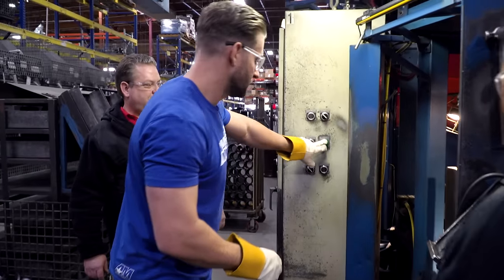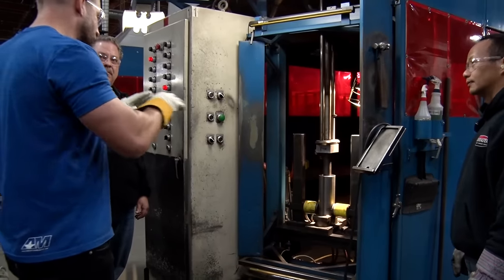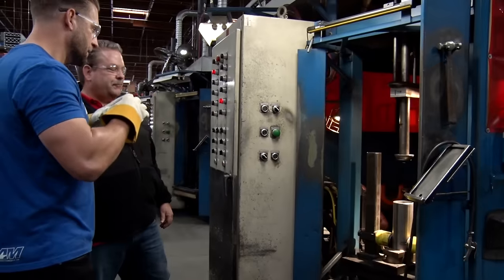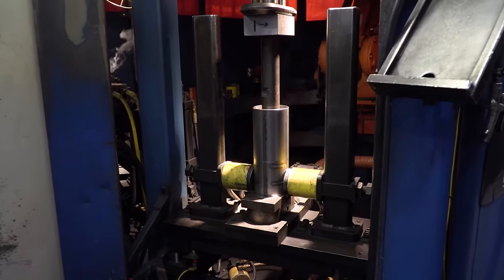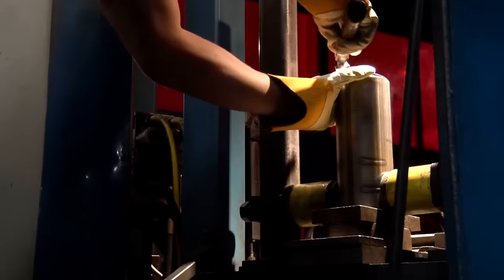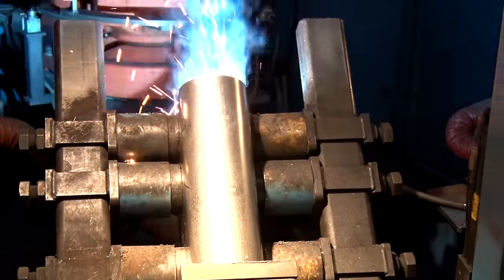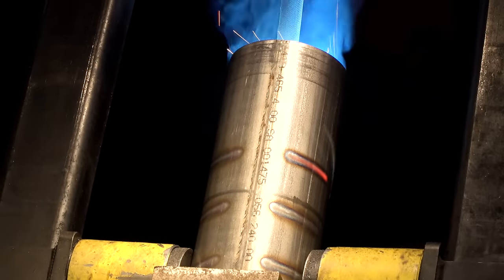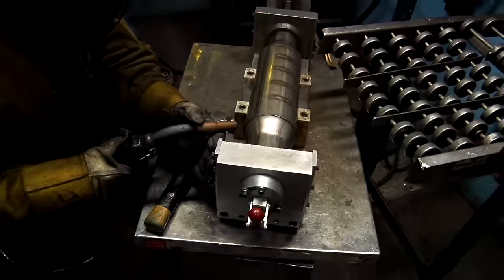Hit the green button again. It's interesting to point out that Flowmaster mufflers don't use any internal packing — it's all just metal baffling. Each product family is designed with a different sound. Let me check my welds here — looks about as good as my welds at home. From here it's got to get capped, so why don't we hand over production to Yang and go check out some caps. We'll go to welding and see the capping process.